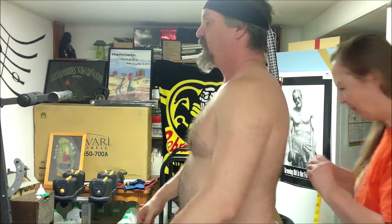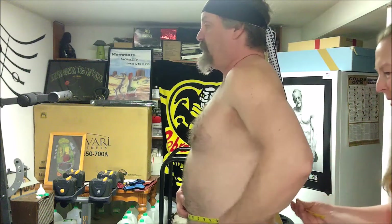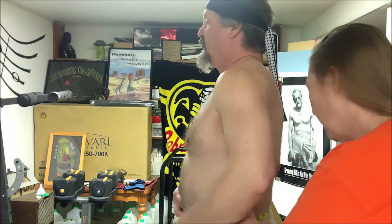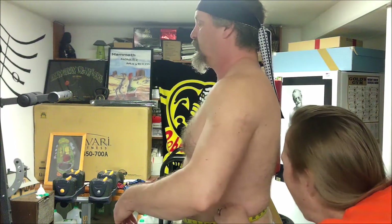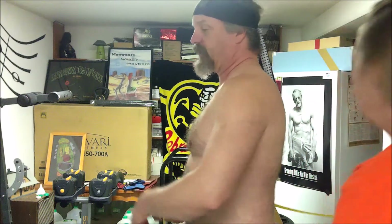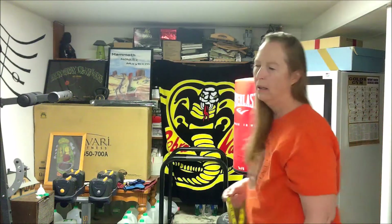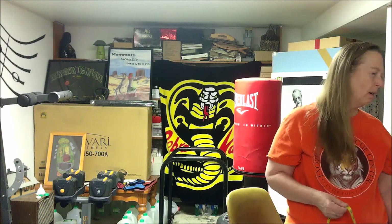Okay, now we're going to do the hips — well, actually the belly first. I would say 37 and a quarter. See, that went up a little bit. It was 37 before, now 37 and a quarter. Then the hips: 38 and a half. We were at 39, so we've lost a little bit there.